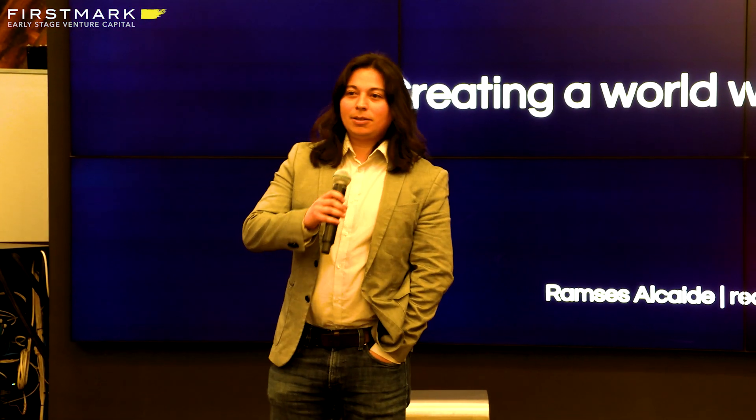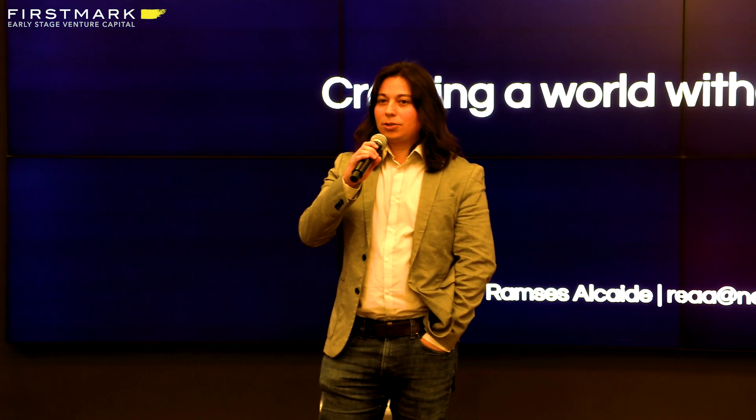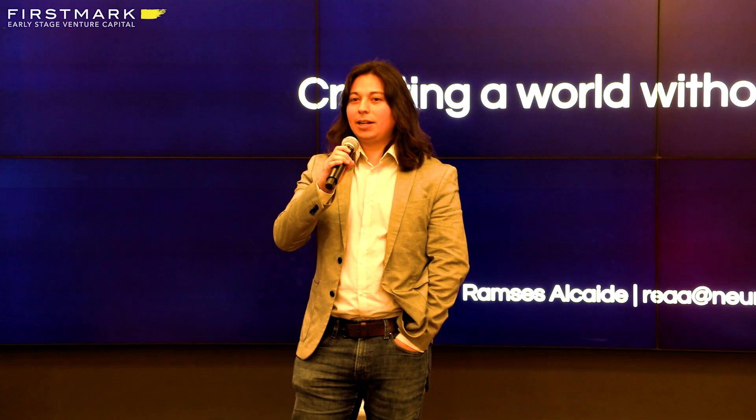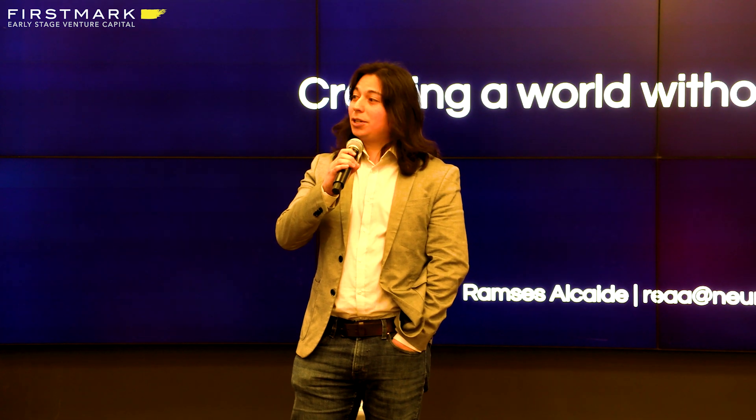[Audience: What's the timeline for production?] We already have partners working with our tech full time. If you're lucky enough to be our partner, it's already there. If not, we're really focused on making sure the product will be ready for consumers in the next few years, and it's going to be even more lightweight and incredible than what we're showing today.